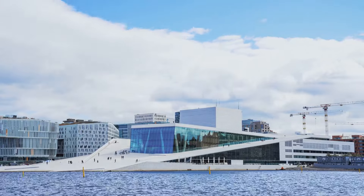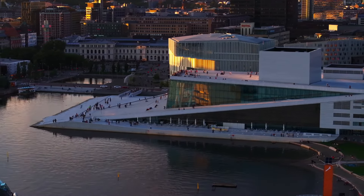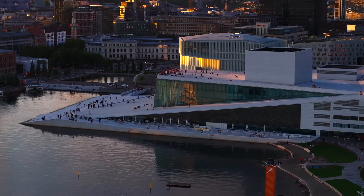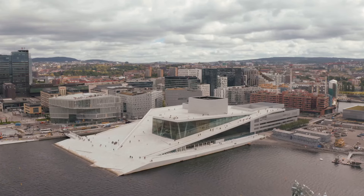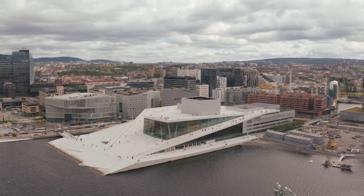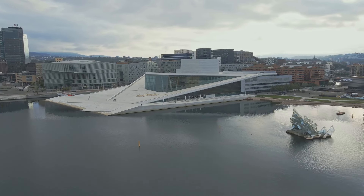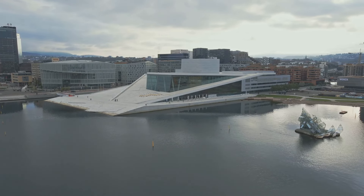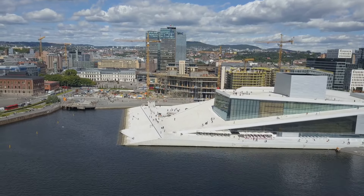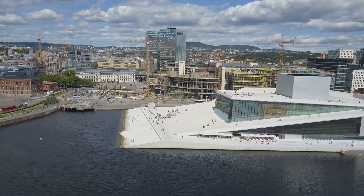Let's turn our attention to a stunning example of modern architecture. Get ready to be wowed by the Oslo Opera House, a masterpiece of modern architecture that rises from the fjord like a giant shimmering iceberg. Even if you're not an opera buff, this building is a must-see. Its sleek, angular design clad in white marble and granite is both striking and inviting. One of the coolest things about the Opera House is that you can walk right up onto its roof. The sloping roof doubles as a public plaza, offering incredible views of the city and the fjord — the perfect spot for a photo op or just to sit and soak up the sunshine.